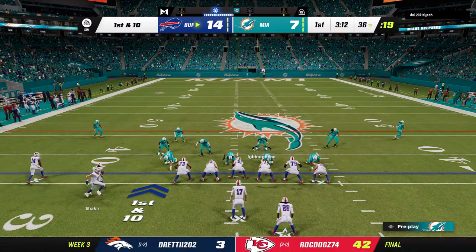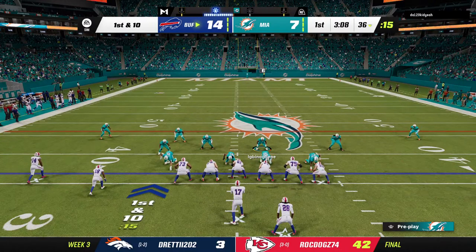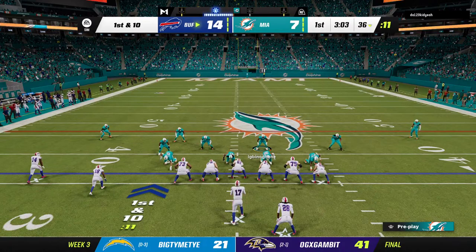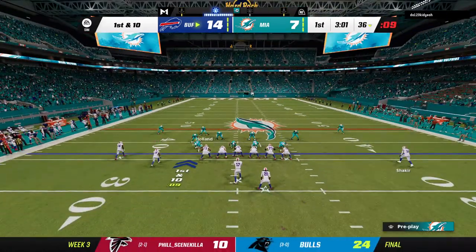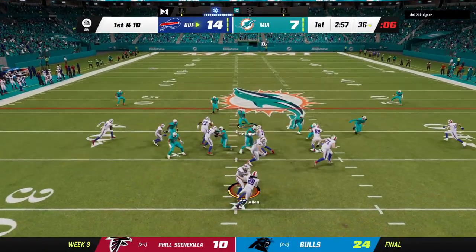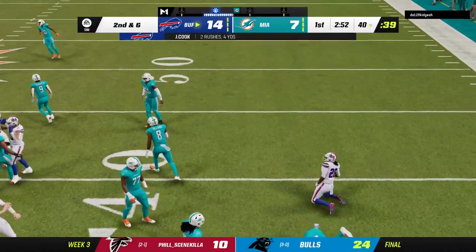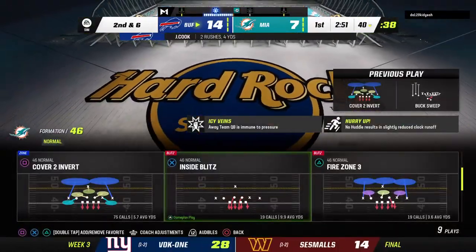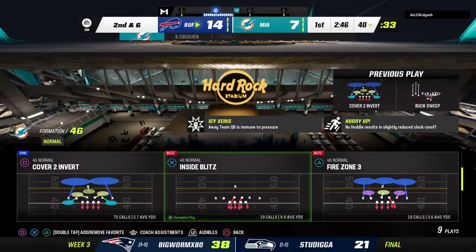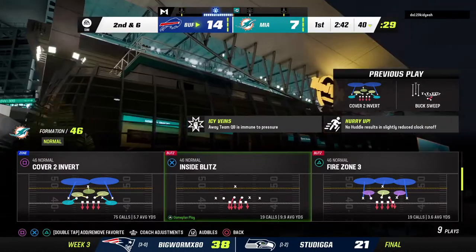They'll bring a receiver in motion right. First down — here's the run with Cook — to about the 40-yard line. I could see what he was thinking on that carry: wanted to follow that big tackle through the hole, ended up only getting four yards. I think he had designs on that one being bigger.